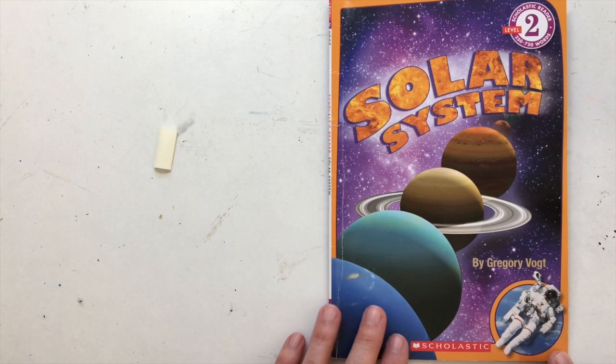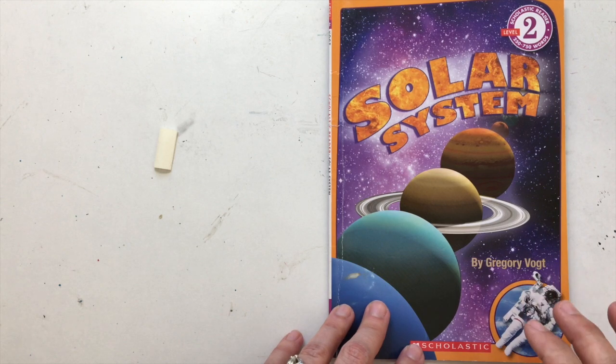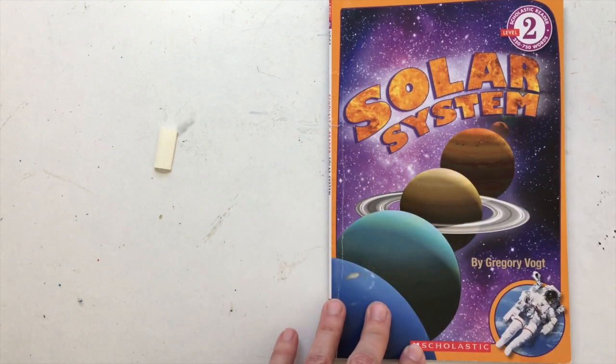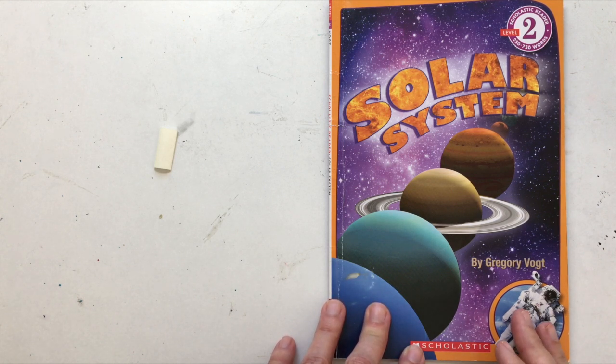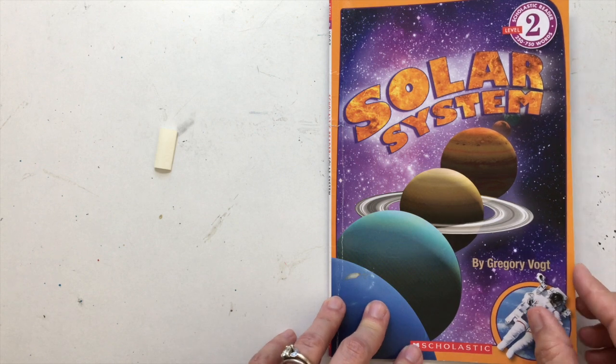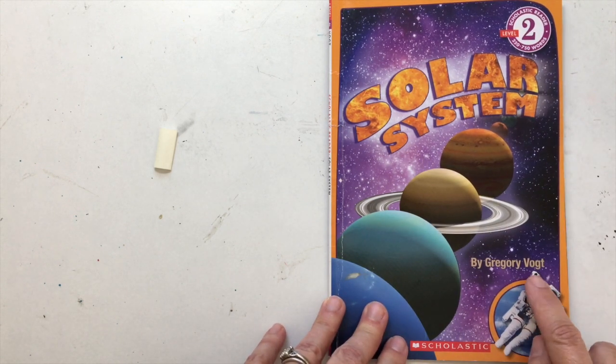Today boys and girls we have a book about one of my favorite things to learn about in the whole world, the solar system. Since we weren't able to do our unit on space before we had to leave school, I wanted to at least read you this book that tells you all about the planets in our solar system. So here we go. Solar System by Greg Wacht.